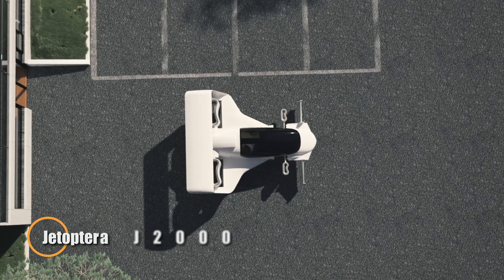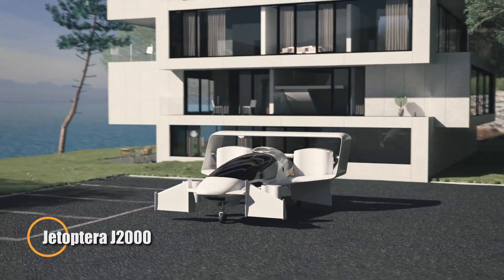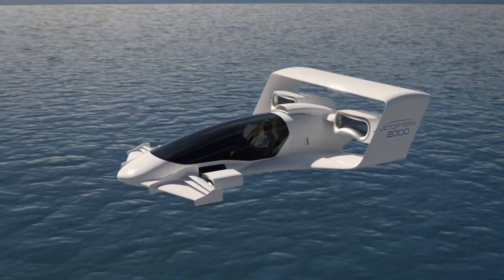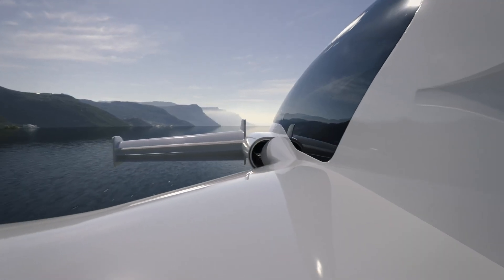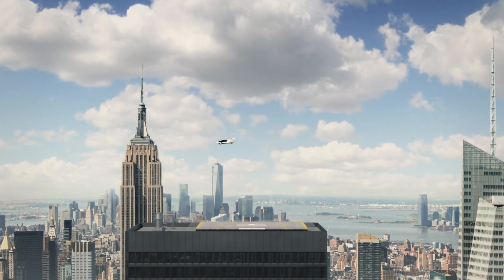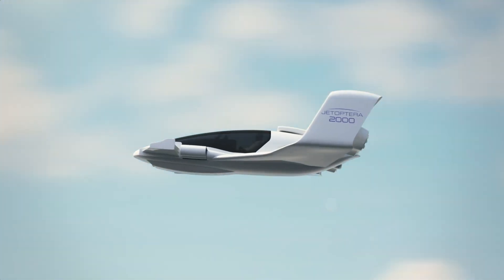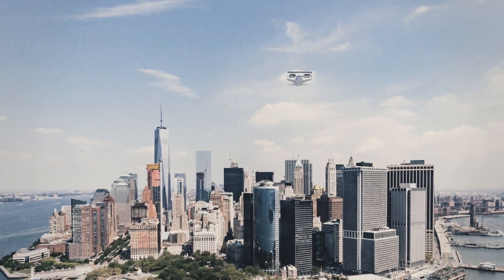The Jetoptera J2000 is a revolutionary VTOL aircraft designed for fast and efficient personal air travel. Using Jetoptera's advanced fluidic propulsive system, it can cruise at 200 miles per hour and cover distances of up to 350 miles. With a payload capacity of 400 pounds and a maximum takeoff weight of 2,000 pounds, it's well-suited for versatile use at altitudes up to 15,000 feet. Unlike traditional aircraft, the J2000 features a compact design without large propellers, making it quieter and more efficient.